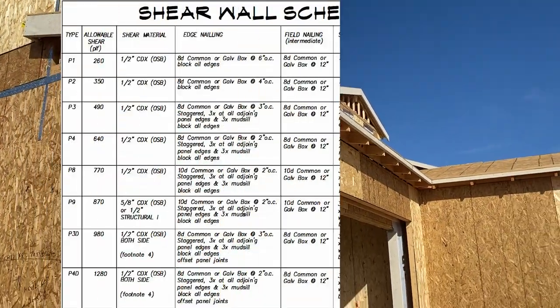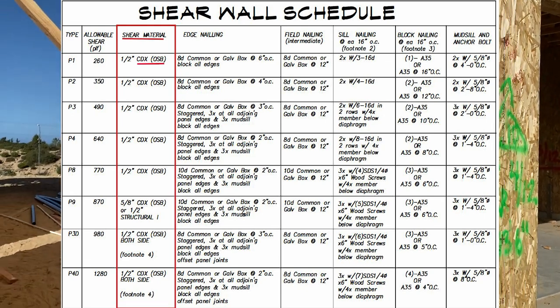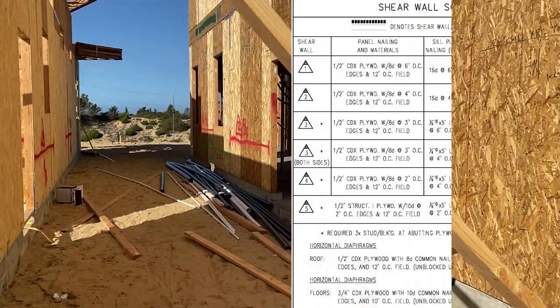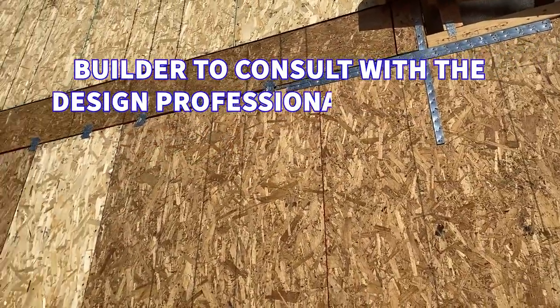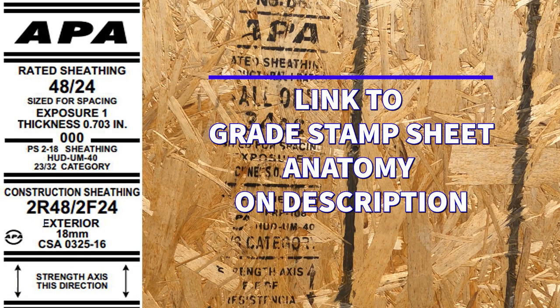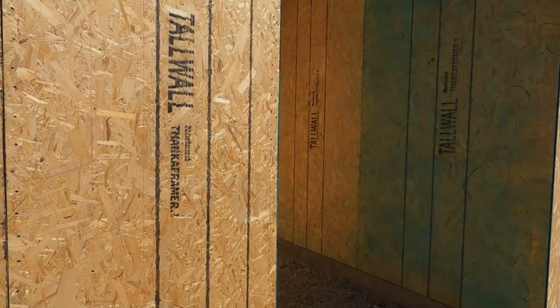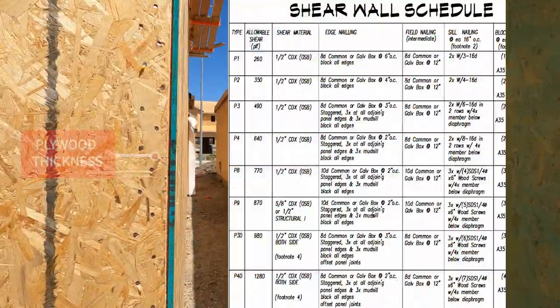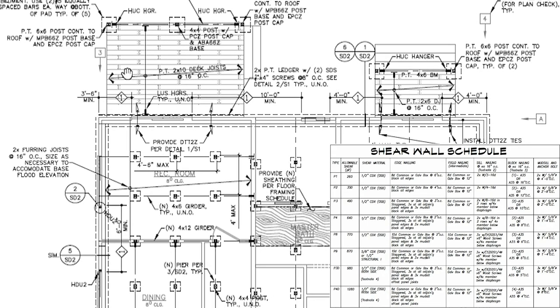The building inspector also verifies the sheathing material type, which includes verifying if plywood or OSB is specified for the shear wall panels. Please note that if plans call for plywood, OSB may not be used, except if approved by the design professional of record. The plywood grade is also verified, and the grade is typically stamped on the sheathing, as in this example. The thickness of plywood is also verified. Building inspectors also verify the location and length of the shear wall panels as per the plan sheets and shear wall schedule.